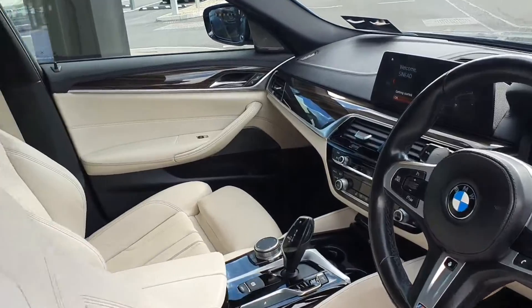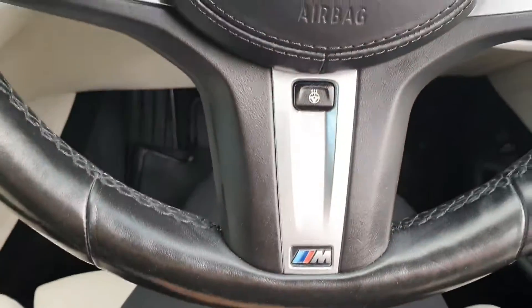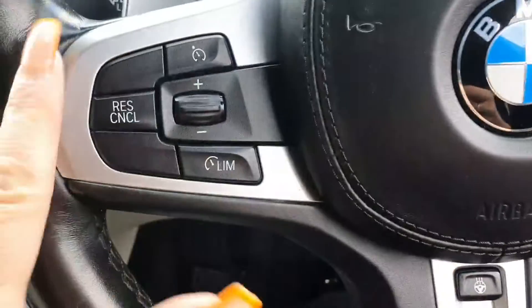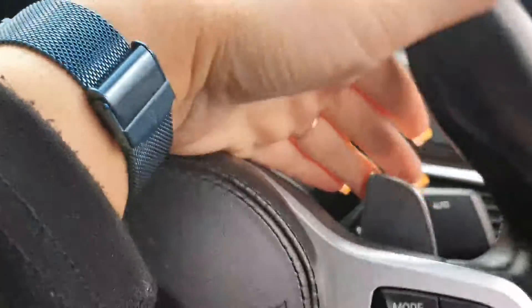There is 61,000 kilometers on the clock of this car. You have your cluster, your M Sport leather multifunctional steering wheel, heated steering wheel, cruise control and your media settings. You also have your paddle shift control on either side.